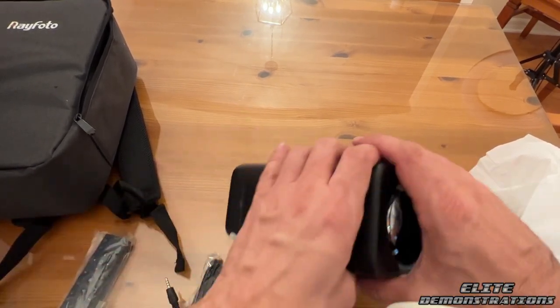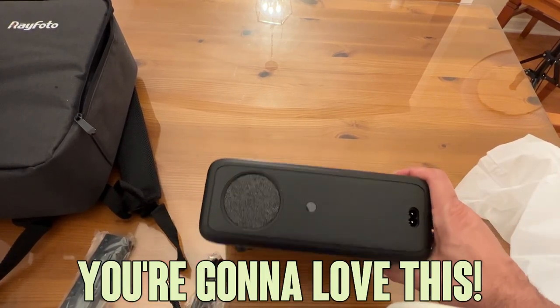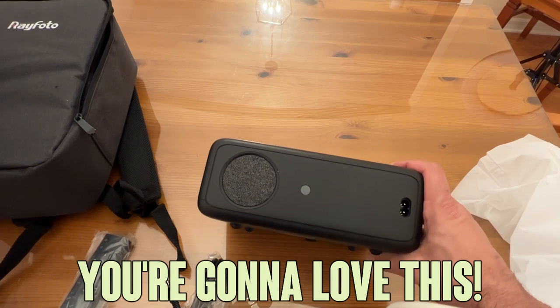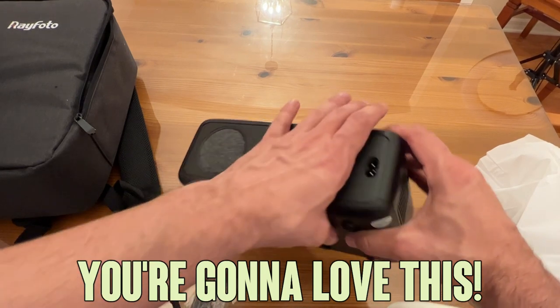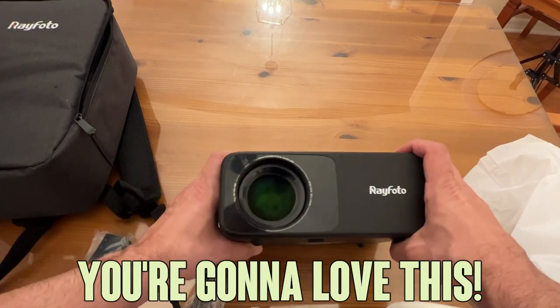This is going to be easy-peasy. You can connect it to your phone, your TV, your laptop — wherever. Yeah, I can't wait to get started. I'm going to find just a little spot to put this on the wall. I don't have a lot of empty space on walls here, but this is going to be fantastic.